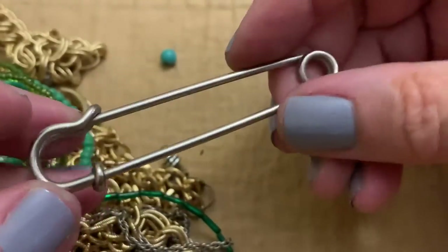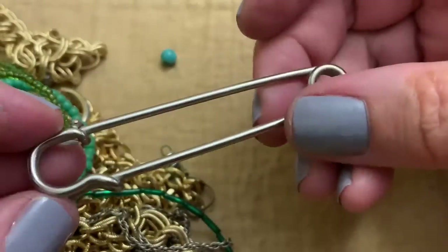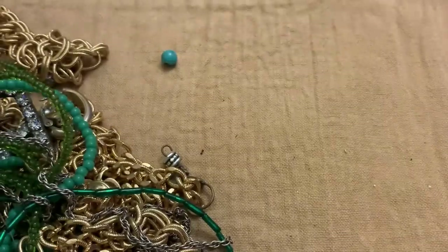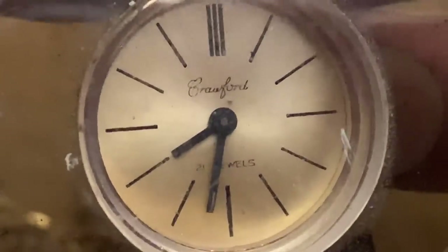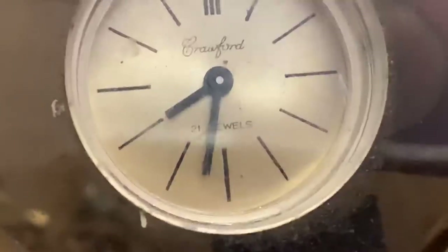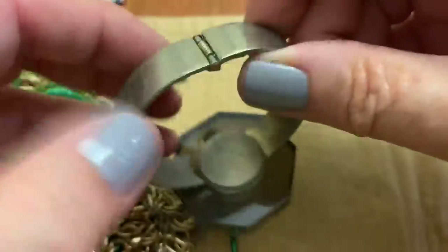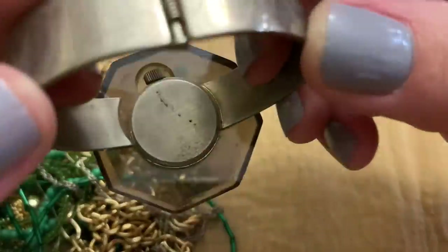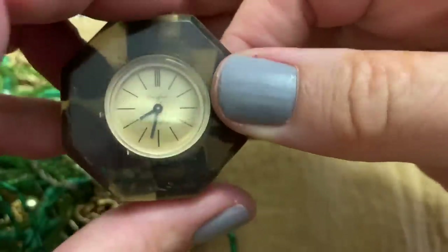Here's a big baby pin, but I think it's for a kilt. Wow, that's kind of neat — Crafford, 20 jewels. Kind of neat, very dirty.